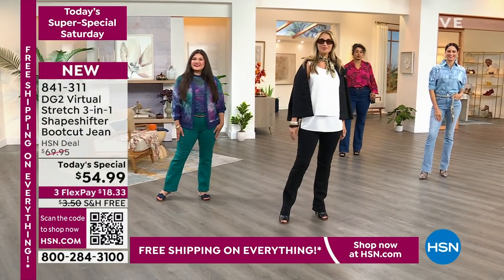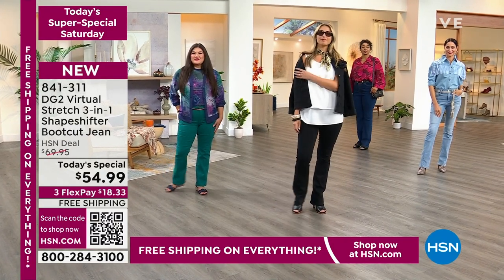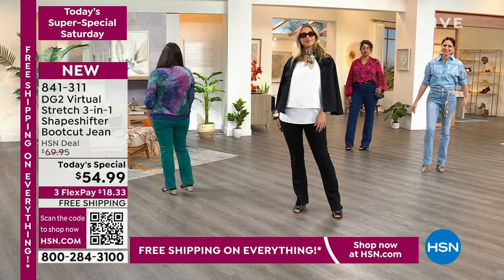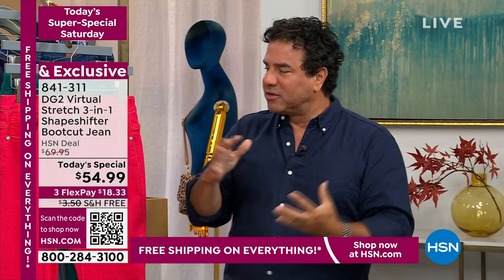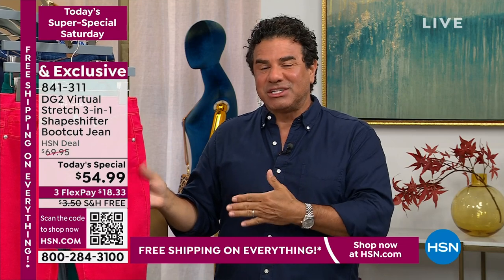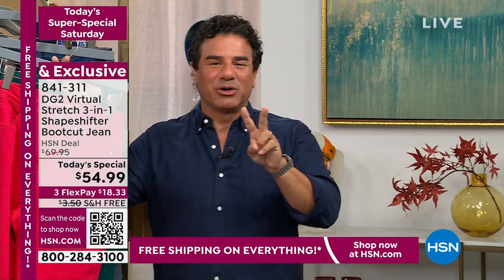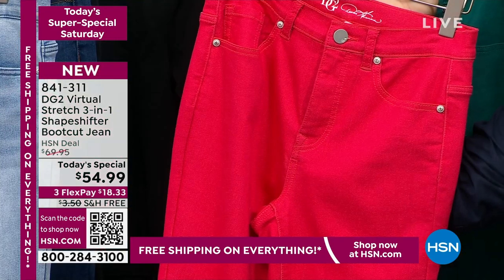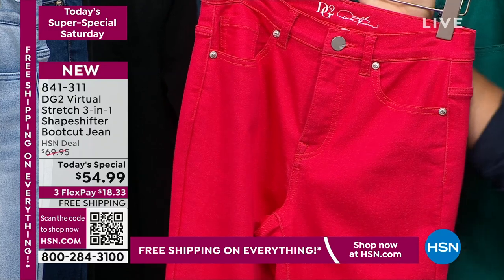For those of you who have never heard of Diane Gilman or Virtual Stretch — we've been at the network for 29 years. Diane has been dubbed the queen of jeans because she's really revolutionized the denim industry for women. She has put women, some of them kicking and screaming, into a new pair of jeans, and made them stop dead in their tracks when they realize that no matter what their age or how their body has shifted, they will look amazing in a great pair of jeans.